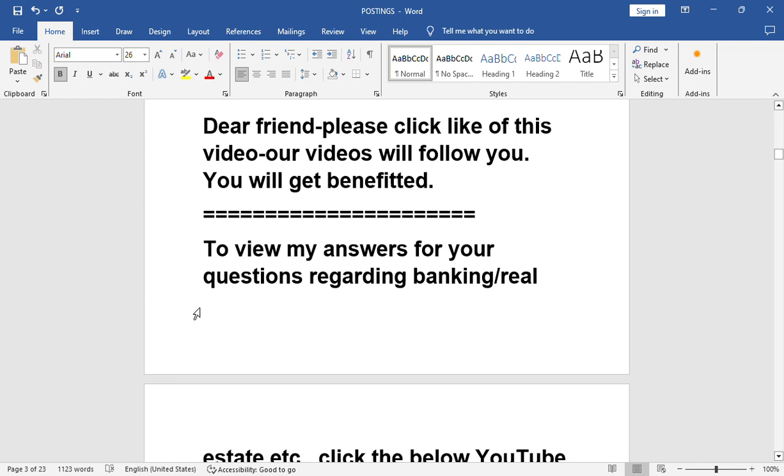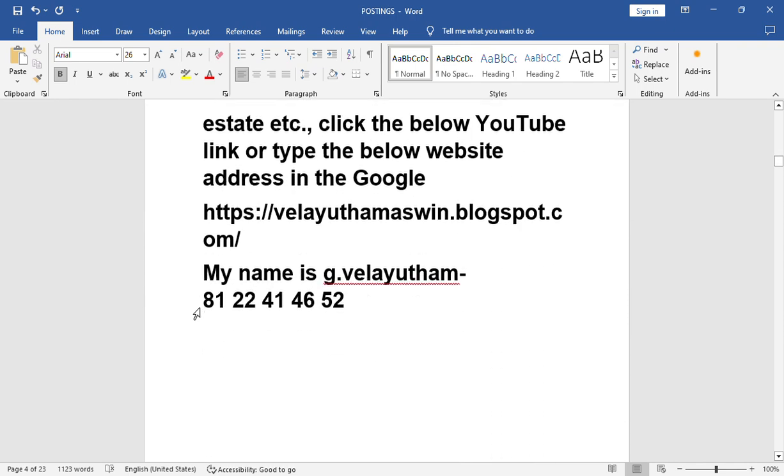To view our answers regarding banking, real estate, etc., click the below YouTube link or type the below website address in Google: velaidhamachine.blogspot.com. Phone number is 8122414652. Thank you very much. We can meet you in the next video. Till then, bye-bye.